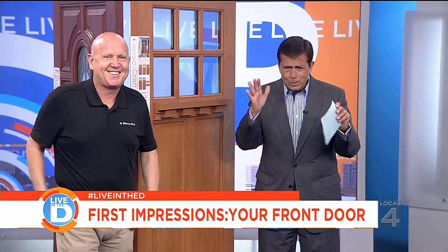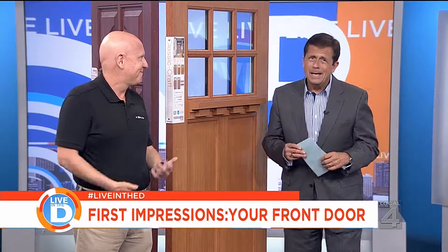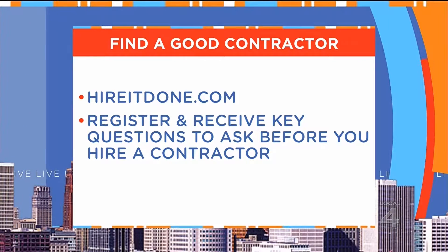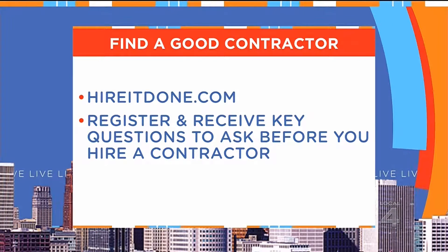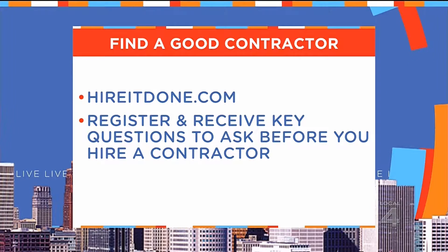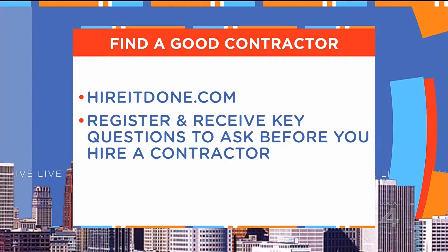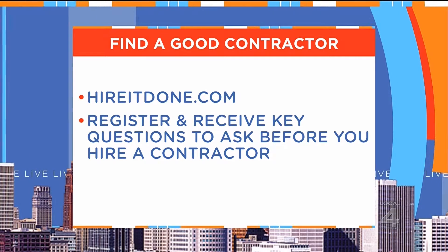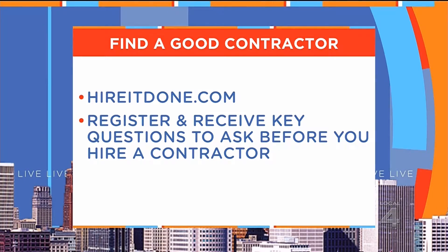Some of us have the idea we can do this ourselves and then it ends up cattywampus. HireADone.com will find you a great place to purchase a new front door and help you find the right contractor to install it — and the service is free to you. Just go to HireADone.com, register, and you'll receive key questions you should be asking every contractor before you hire them. Then you can get somebody out there for your new front door.